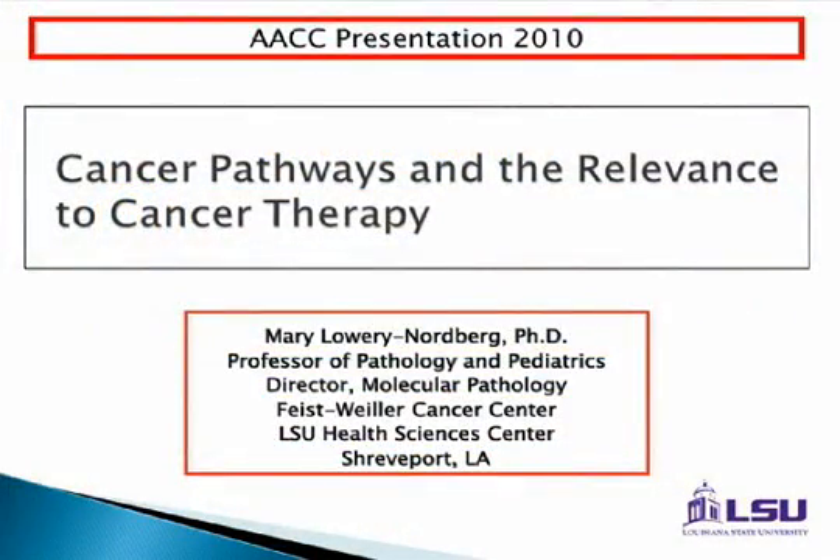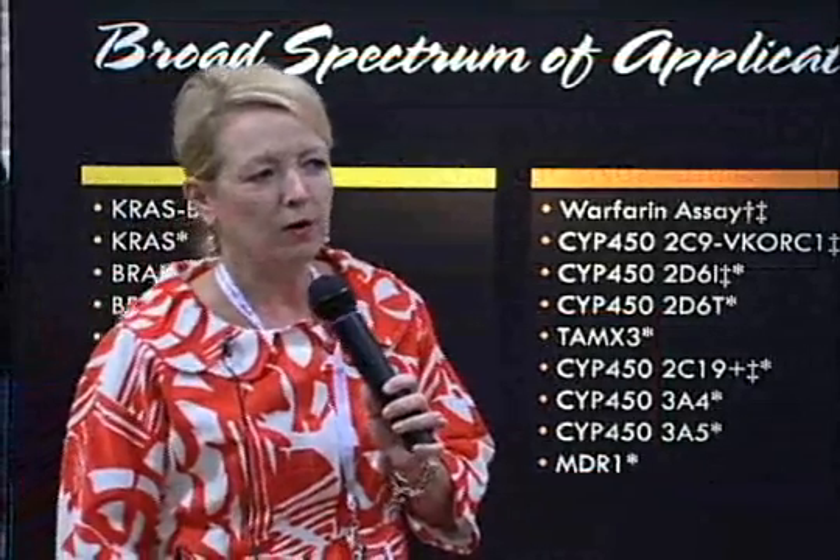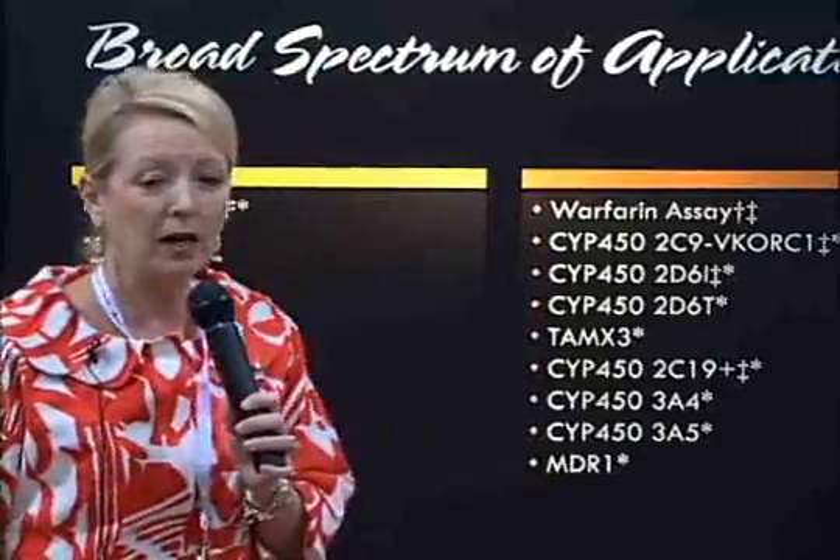I'm going to talk a little bit about pathways related to KRAS and BRAF. I'm not an oncologist — I run the molecular pathology lab, but as part of my role in the clinic, we work closely with oncologists about end targets and the things we want to do.